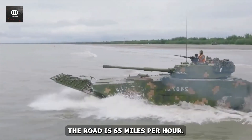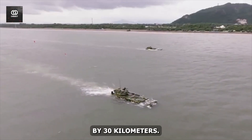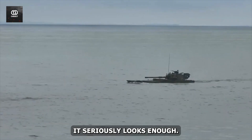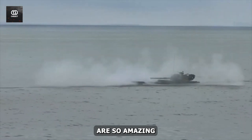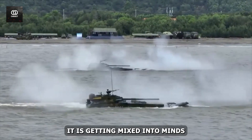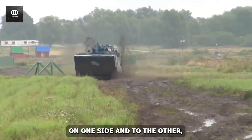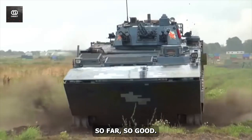Its top speed on the road is 65 mph, while in water it can boost up to 30 kmph. These amphibious vehicles are so amazing that our curious minds are stuck — sometimes in water and sometimes on land. It is a mix of heavy-killing capability and the feeling that they are securing us.